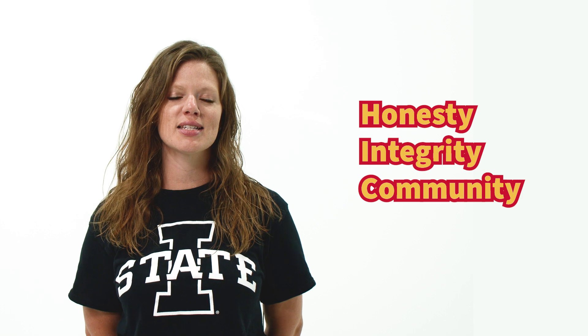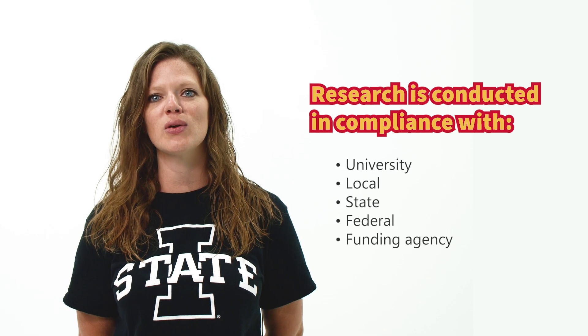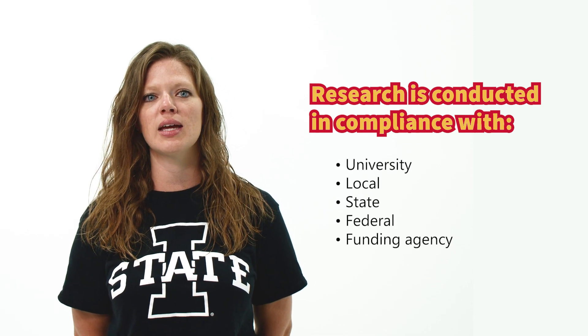The ORE's mission is to assist the Office of Vice President for Research in providing an ethical research environment that fosters honesty, integrity, and a sense of community. The ORE ensures that university research conducted on or off Iowa State's campus, including collaborative research with other institutions, is conducted in compliance with university, local, state, federal, and funding agency regulations.